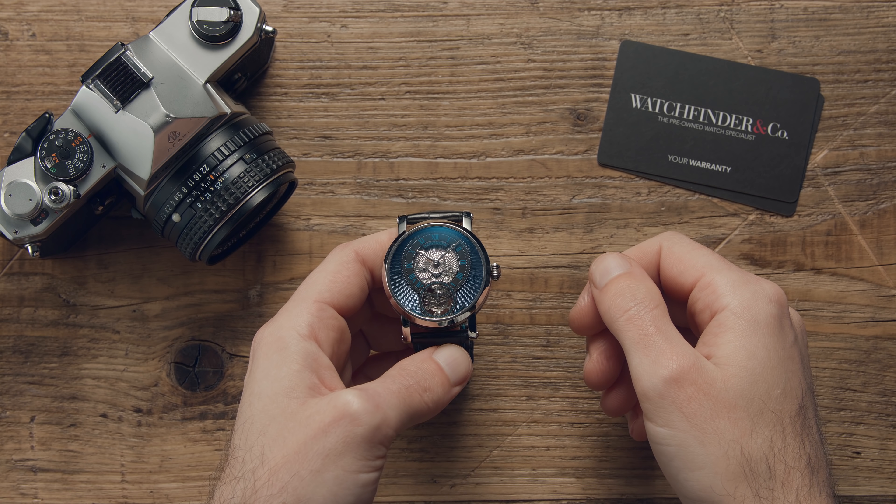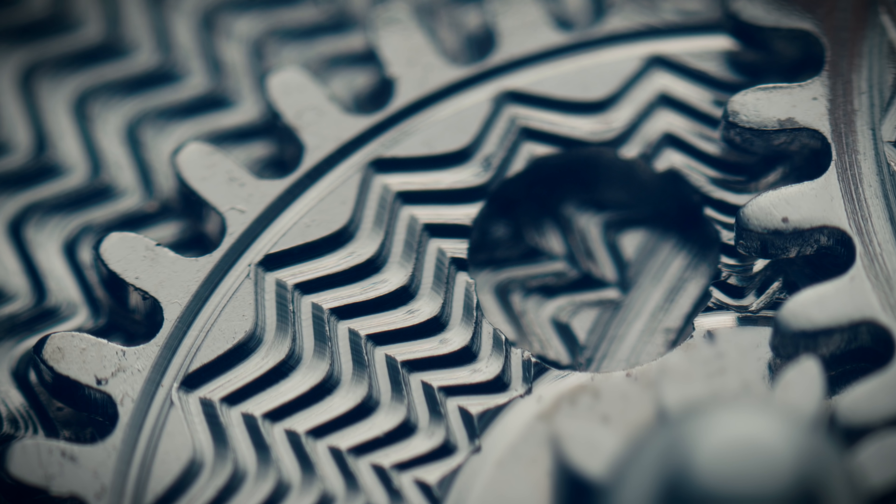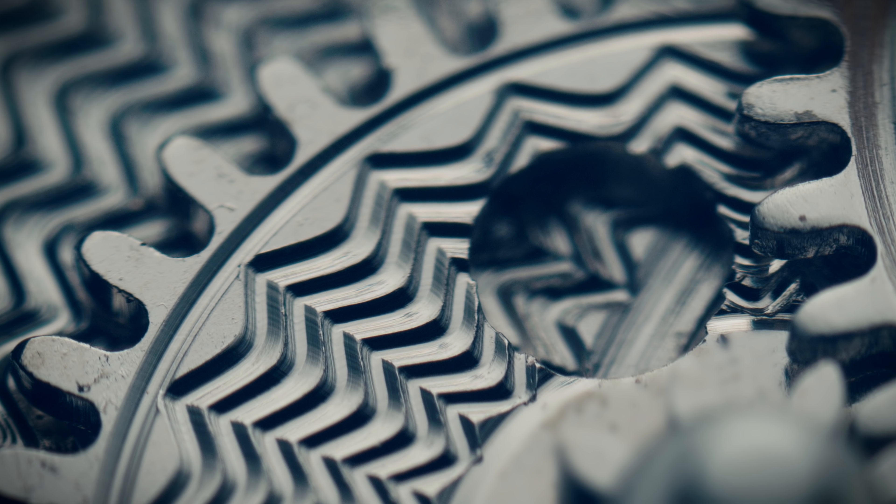If you've been around watches long enough, you'll be familiar with the term finishing. That's where you've made the thing, but you just want to give it a last little touch-up to make sure it looks nice. And in the case of watchmaking, it's one of the hardest parts to master.